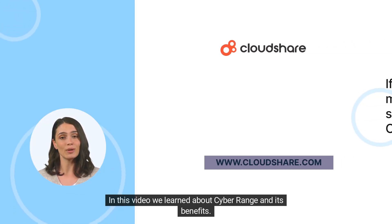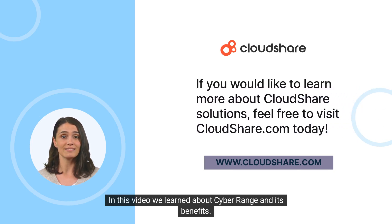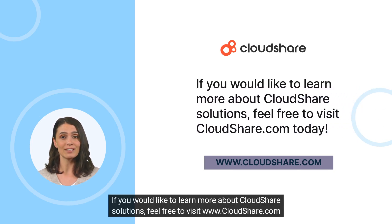In this video, we learned about cyber range and its benefits. If you would like to learn more about CloudShare solutions, feel free to visit www.cloudshare.com today.